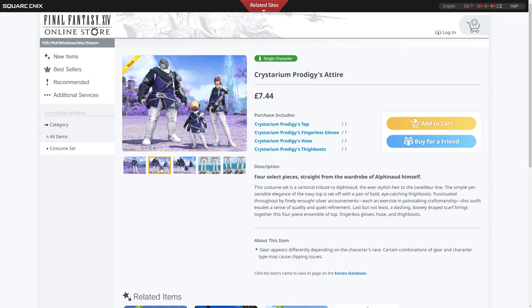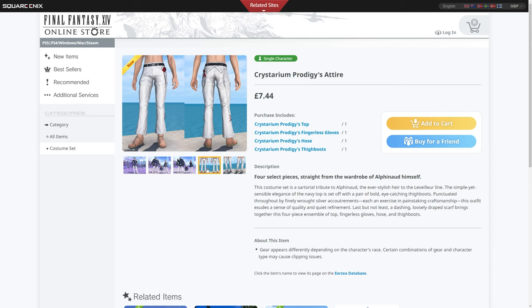Every expansion, the Scions of the Seventh Dawn do get upgrades to their gear, visually or otherwise, and of course this is reflective of the Shadowbringers expansion with Alphinaud's attire. The four-piece consists of a top, fingerless gloves, a posey, and thigh boots. They've taken special attention to show you pictures of those individual items as extras, which is really nice — I'm glad they listened to feedback.